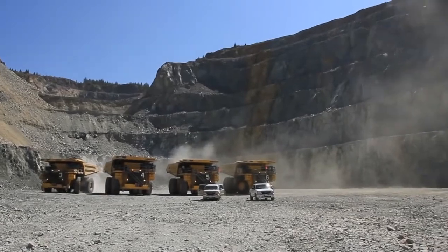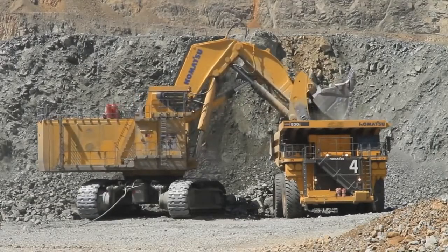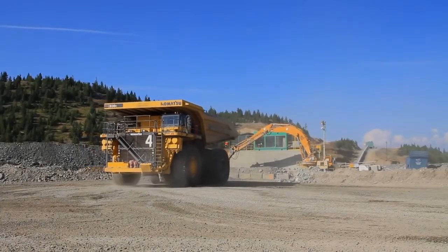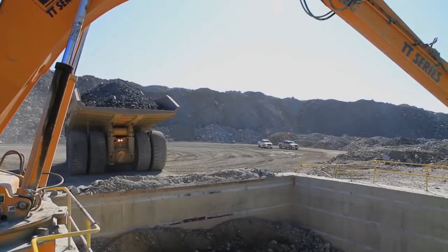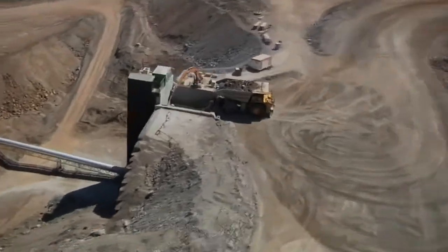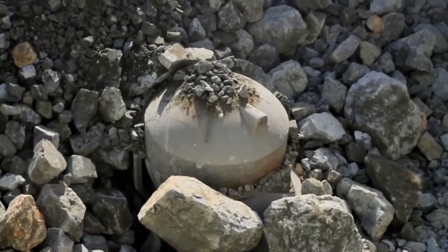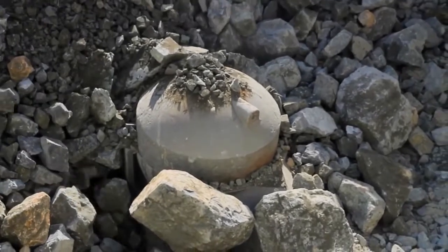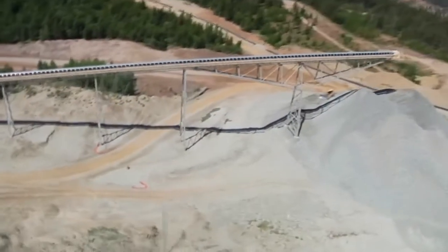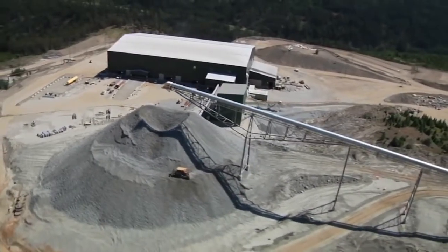Currently the mine is moving about 175,000 tons of material per day. Of that, 35,000 tons per day of ore is delivered to the primary crusher and then processed in the concentrator. The 240-ton capacity haul trucks dump ore directly into the new 60-inch primary crusher, where the ore is crushed to about six inches in diameter and conveyed by a one-kilometer-long continuous overland conveyor to the coarse ore stockpile located behind the concentrator building.